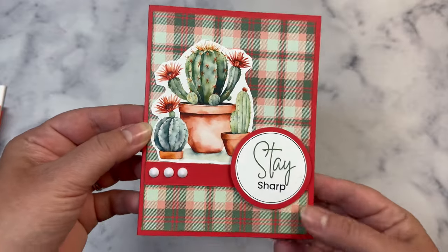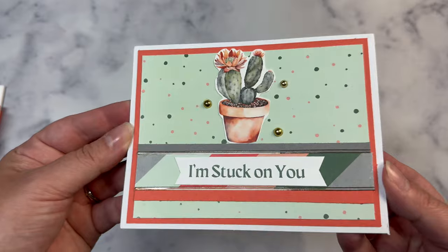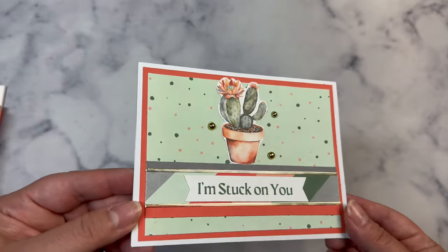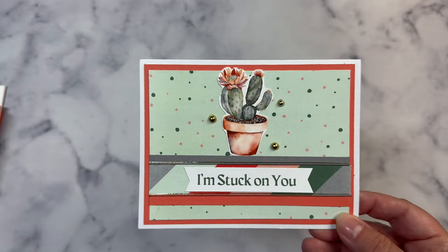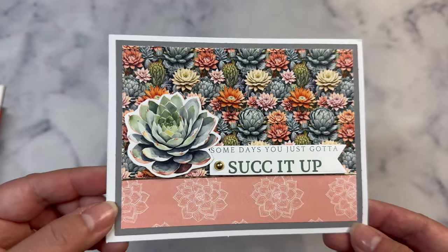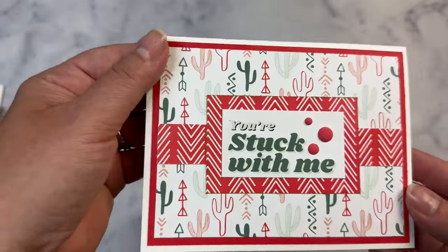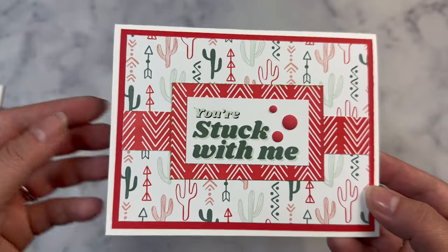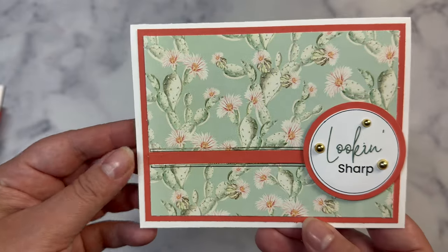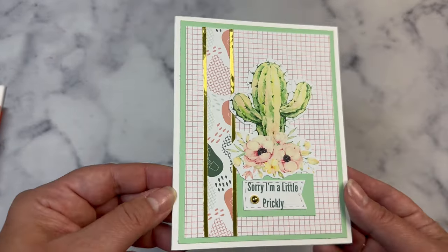Now I'll show you the cards I made. These first few I used the sentiments from the printable as well as the images that I cut out. You'll see that I've got some shiny stuff on there — those are Love from Lizzy peel-off stickers. I also used some gold flat back pearls for embellishments. Some of these didn't even really need a focal image, so I'm just using the sentiments. I kept these really simple, but I think the paper is pretty enough that you don't really need much on it.